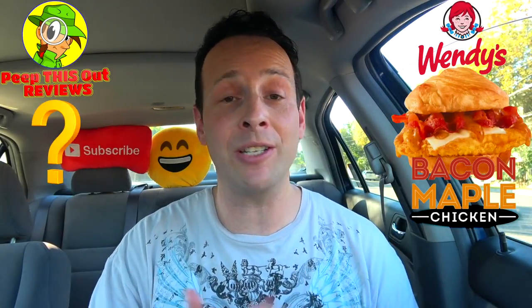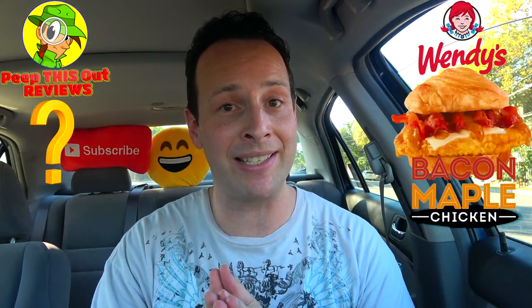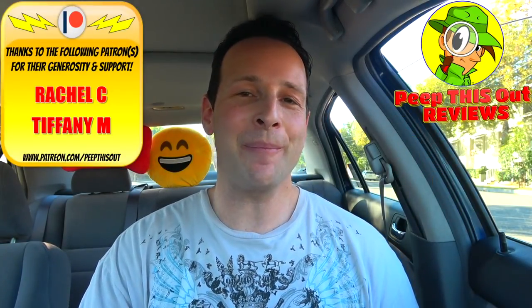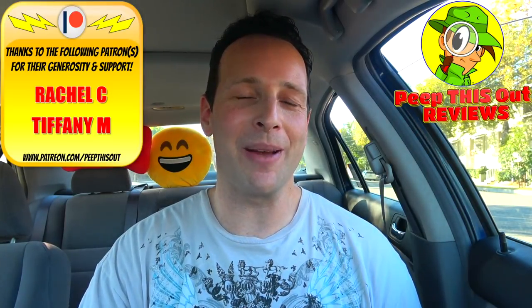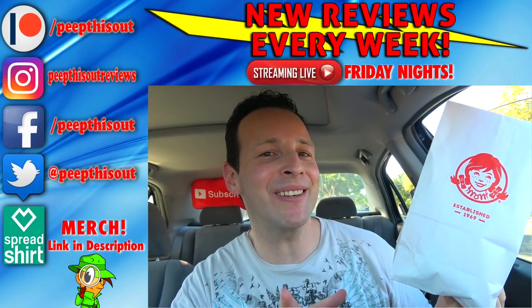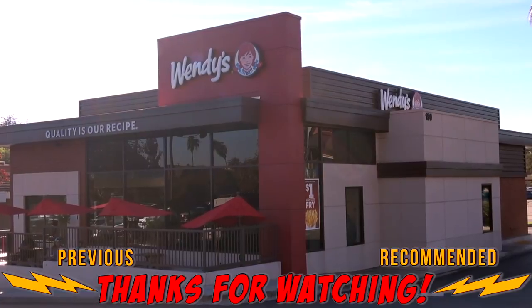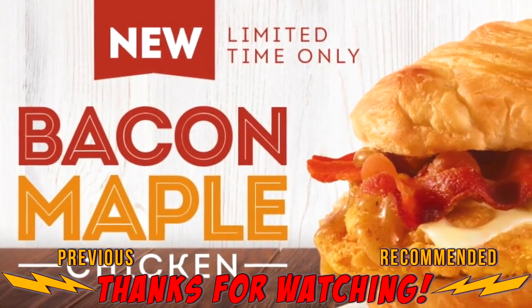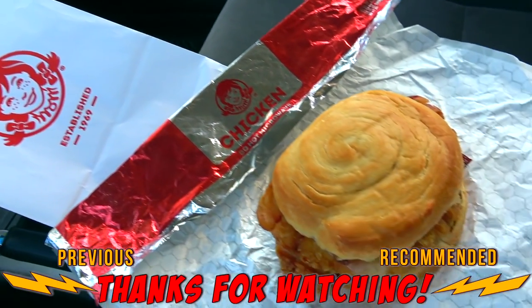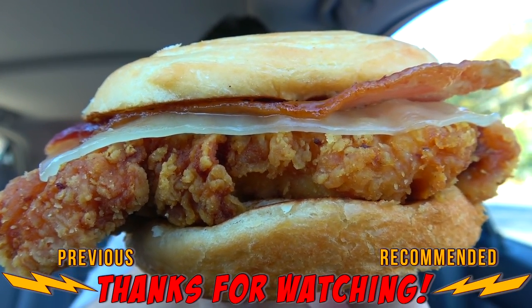Do you think it's cool looking on top of just looking tasty in general? Drop those comments down below. How excited are you to give this version of the chicken sandwich a shot here at Wendy's? And what are your thoughts on that flaky croissant style bun? Let me know. This is Ian K closing out another episode of Peep This Out, bringing you brand new content every single week. Stay tuned for the next review coming real soon — in the meantime, stay frosty. Holidays or not, this thing most definitely needs to stick around. Until next time, I'll talk to you soon.